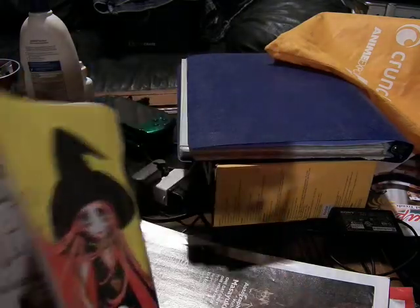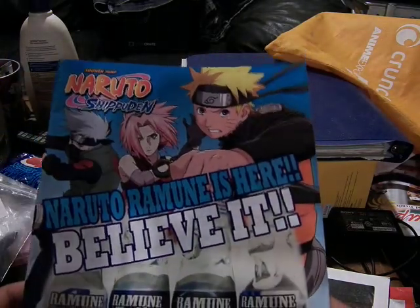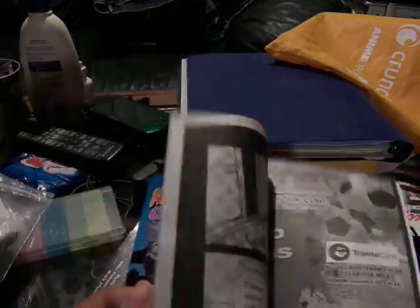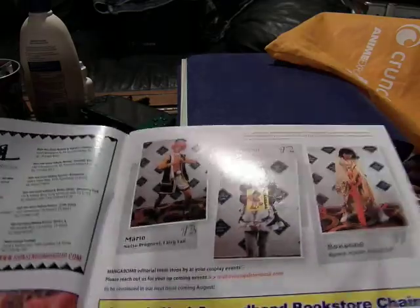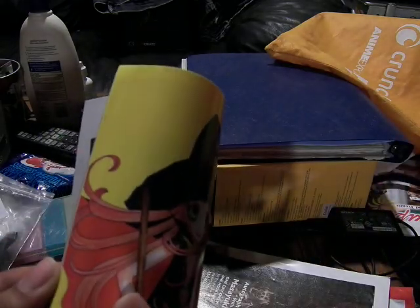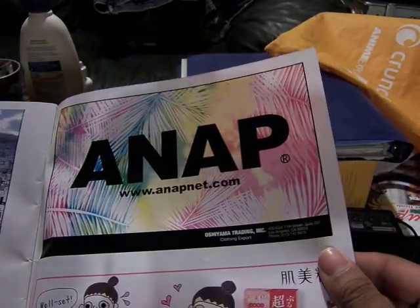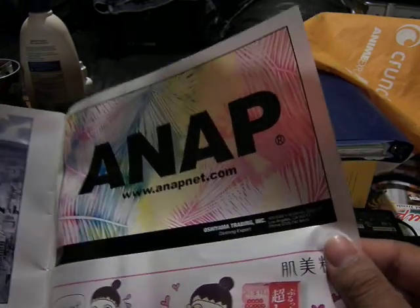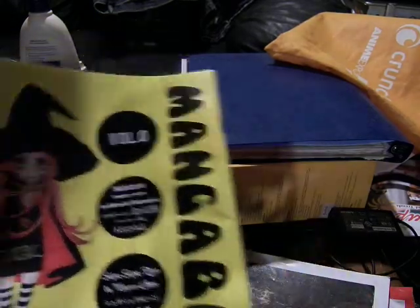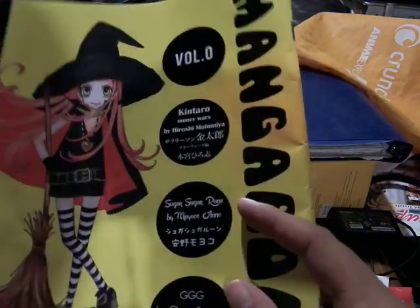This one is Naruto Shippuden for the Ramune. This is basically different mangas, different styles. I'll look to see if they have a table of contents. There's Book Off - there's one in my mall. It just goes to random pages. This is Manga Bomb Volume Zero. Here it is - Entire Money Rewards, Sugar Rune, and CGG.